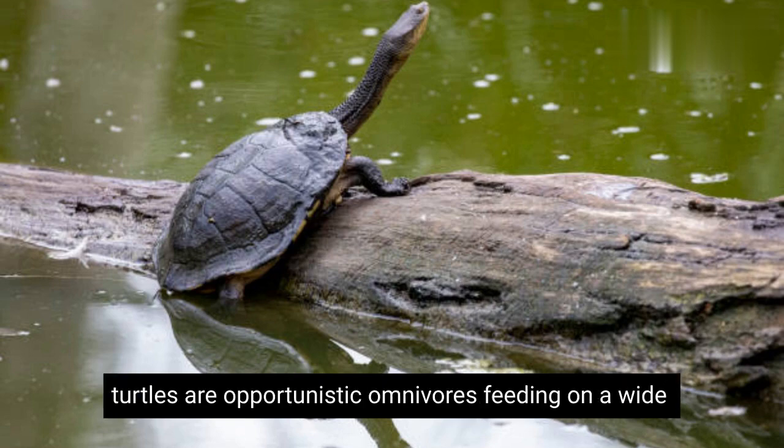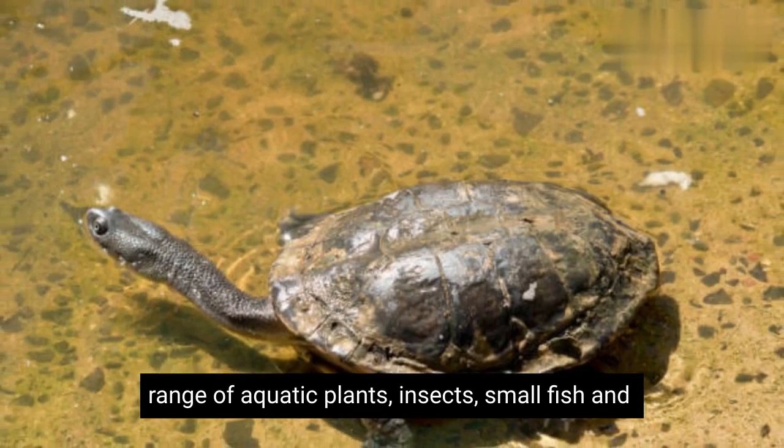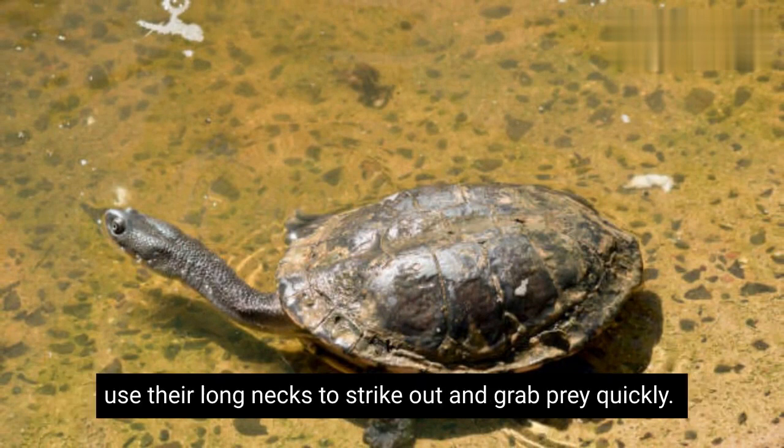Long-necked turtles are opportunistic omnivores, feeding on a wide range of aquatic plants, insects, small fish, and crustaceans. They have a unique feeding behavior where they use their long necks to strike out and grab prey quickly.